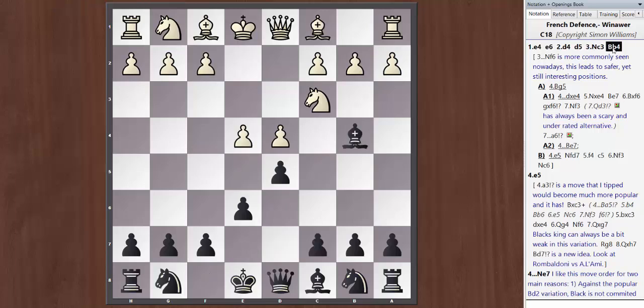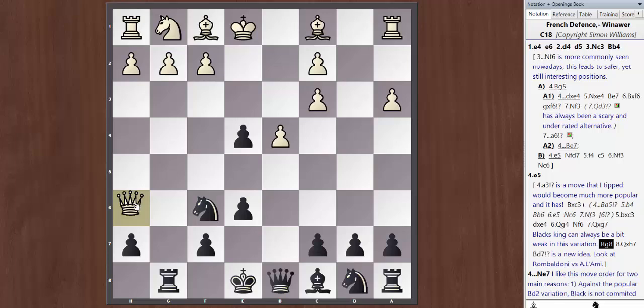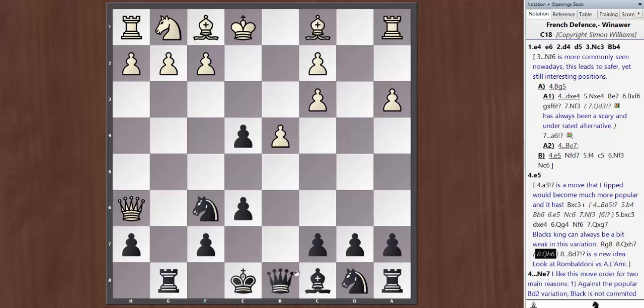We're going to concentrate on Bb4. Now e5 is really the main idea. I want to briefly mention the move a3 — a while back, maybe eight years ago, I tipped this move would become more popular, and it now seems to be. As John Watson has looked at in the French Defense section, one of the most interesting replies is taking and then taking on e4. White's main idea is Qg4, and after the natural sequence Nf6, Qxg7, Rg8, Qh6, the move Bd7 is one thing I'd suggest you look at in the archives. But the main move is e5.